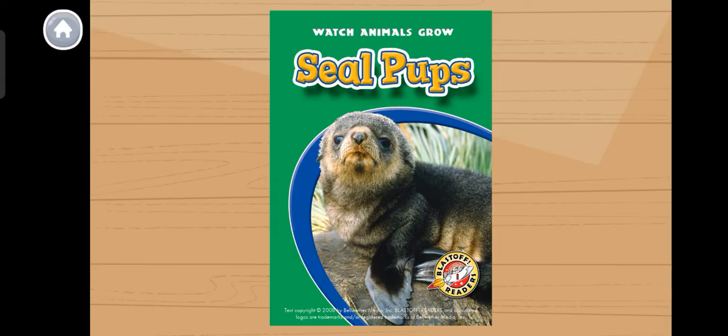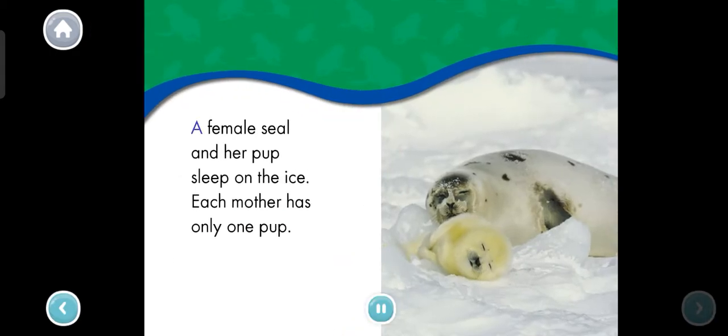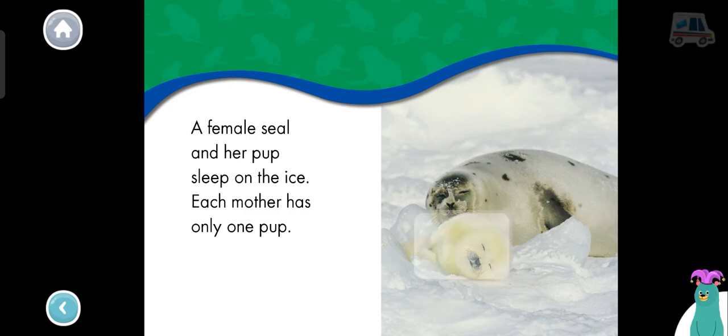Seal pups. A female seal and her pup sleep on the ice. Each mother has only one pup. Which one is the seal pup? Tap it! The seal pup is laying with its mother.